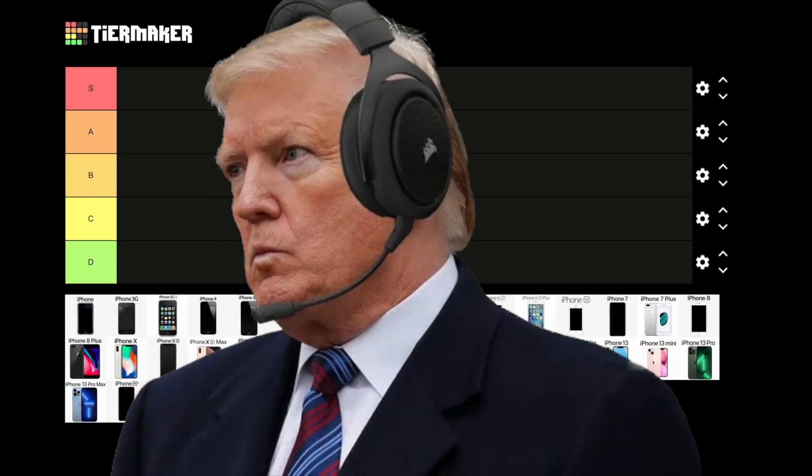President Trump here, and welcome to my definitive iPhone tier list. Today, we will be ranking every single iPhone ever released, all the way from the original iPhone 2G to the latest and greatest iPhone 14 Pro Max.